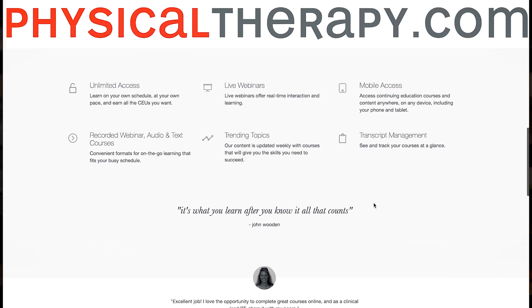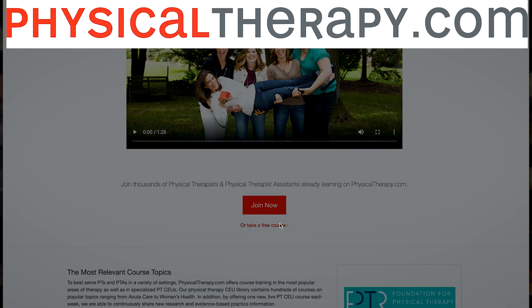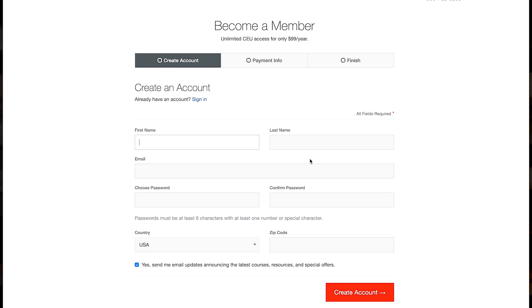The fifth free CEU course can be had on physicaltherapy.com. Right now you can get a free continuing education hour there. When you click on the 'take a free course' button on their website — it's kind of hidden, but it's there — just follow the prompts to complete the registration process, which is really pretty simple. You can add any one or two hour course for free, which is great if you only need a couple more CEUs to renew your license or if you're just curious to see what their courses are like.